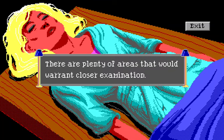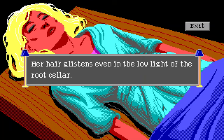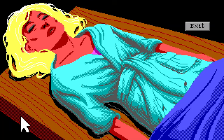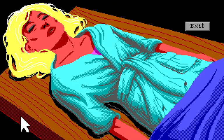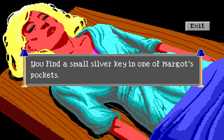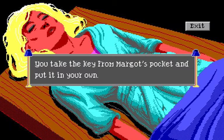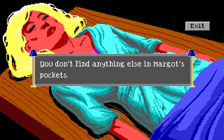There are plenty of areas that warrant closer examination. We check her pockets — there's a small silver key in one of Margot's pockets. We got a key — I wonder what this opens. Is there anything else in the pockets? Nothing else. I wonder if we should look in her mouth — sometimes people choke to death. An examination: she didn't choke, her tongue isn't swollen, there's nothing lodged in her windpipe.